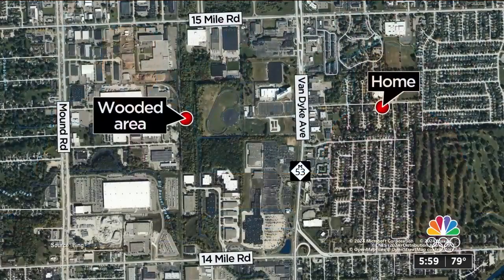If you have a loved one with dementia, you know how dangerous it can be if they go missing. Tom Stone wandered away from his home southeast of 15 and Van Dyke. The search to find him led police to a wooded area about a half mile west of Van Dyke.